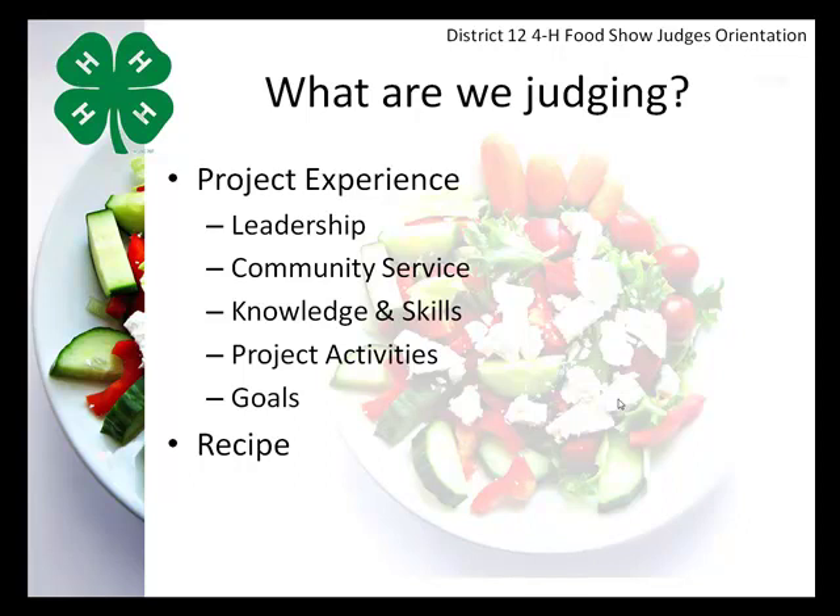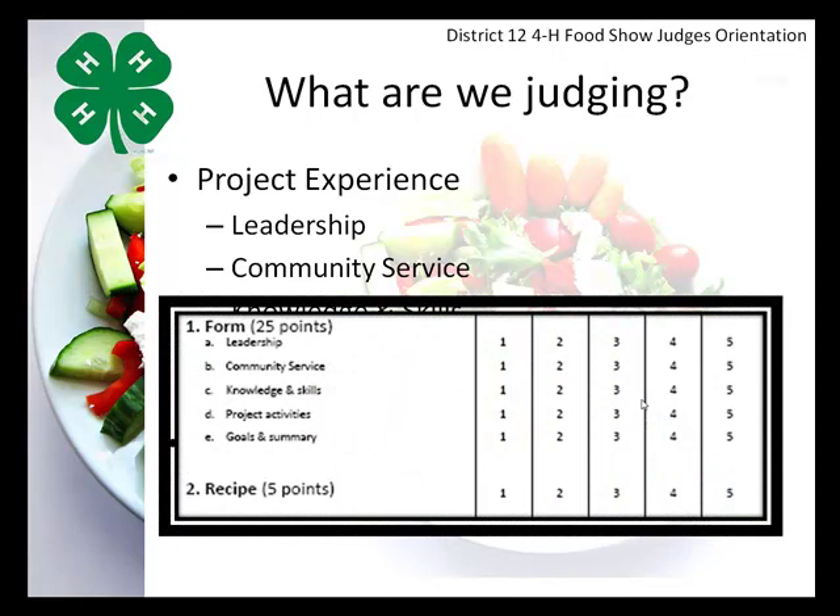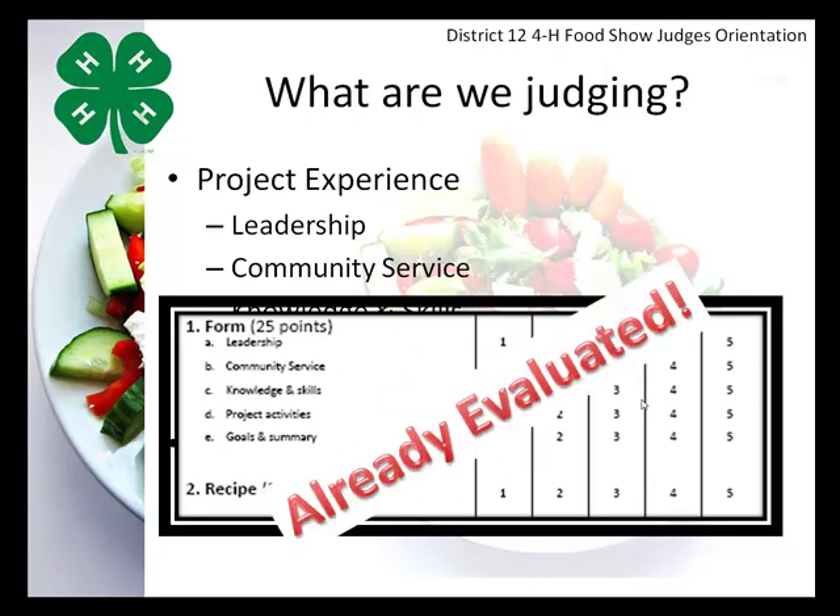Part of the evaluation process includes an evaluation of the project experience and the selection of their actual recipe. Within project experience, we look at leadership, community service, knowledge and skills, project activities, and goals. However, that information is included on a form that the seniors turned in prior to the actual food show. Both the form and the selection of their recipe are the first two sections of the scorecard, and both have already been judged by the time they get to the food show.